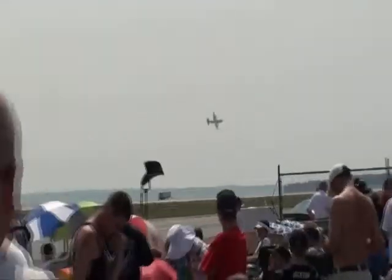Some of you may remember in past years seeing the United States Navy's Flight Demonstration Squadron, the Blue Angels.